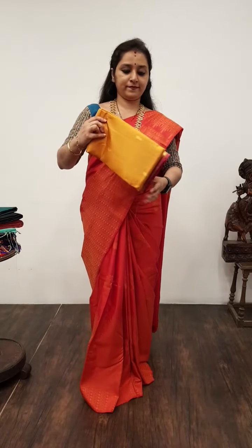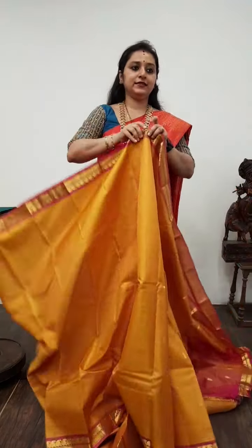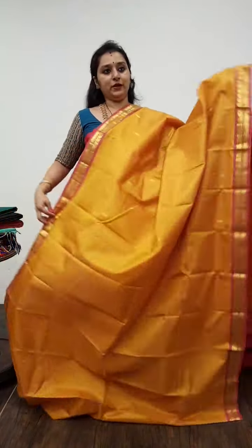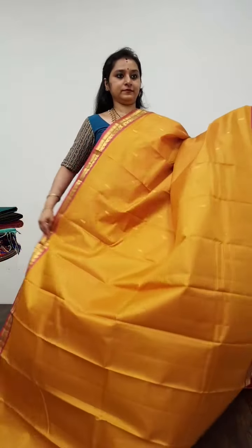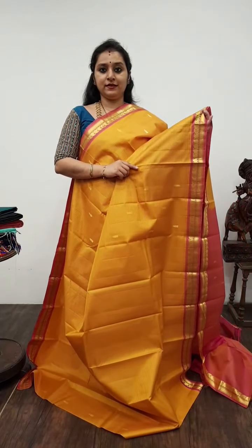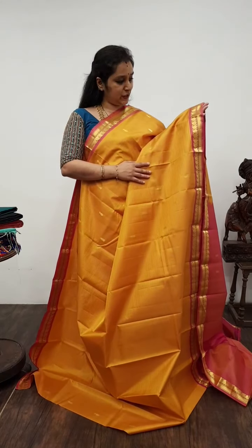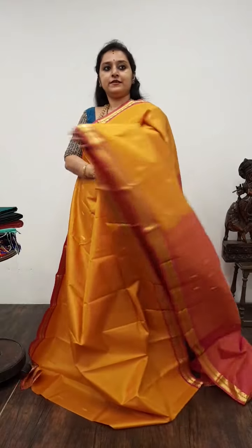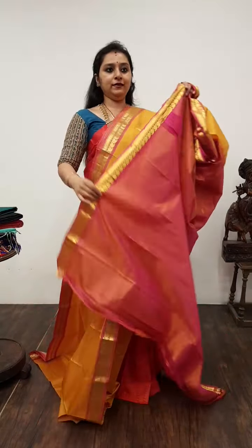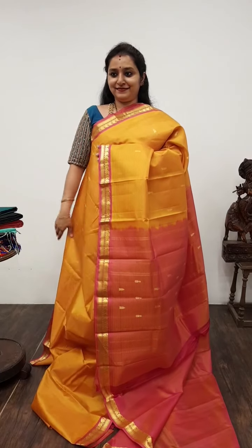Moving on to Saree No. 2, priced at 4,690. We have a very pretty zari mustard with a self-striped and double-shaded light pink border, pallu, and blouse. All these are pure Kanjivaram silk — lightweight Kanjivarams. The borders of the saree have manga zari woven bhutas. The whole body has nice floral zari bhutas — very elegant. Zari bhutas in a double-shaded pink pallu, and a self-striped pink colour blouse. Saree No. 2, priced at 4,690.